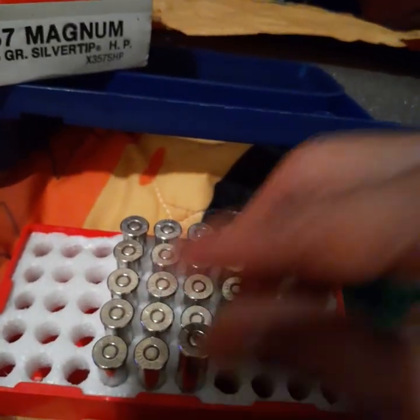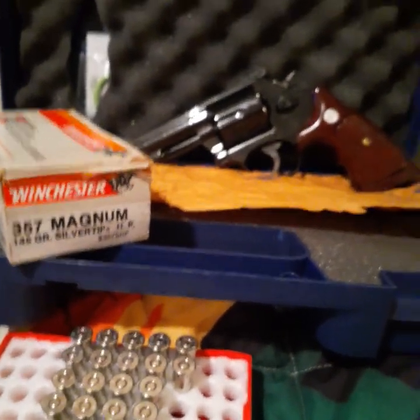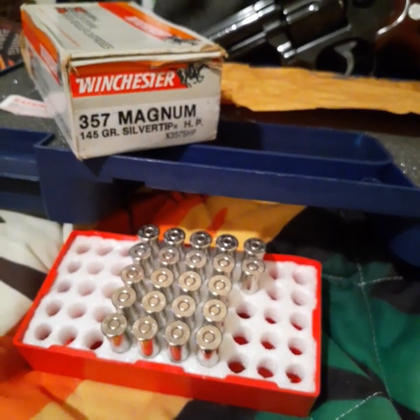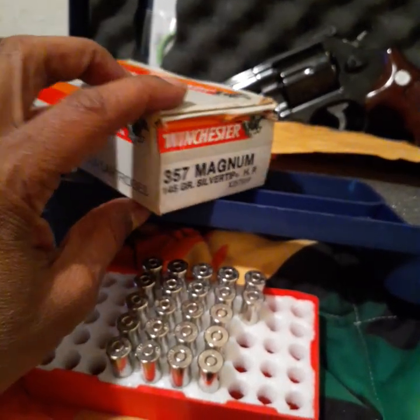Everywhere I read about it, people kept saying they cannot find this anywhere, asking where they can get some. I ended up coming across some on Gun Broker, and that guy just had one box in his collection, in his garage or whatever, and it was for sale, and I bought them.